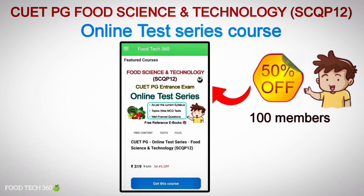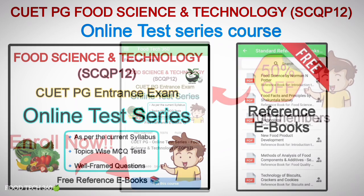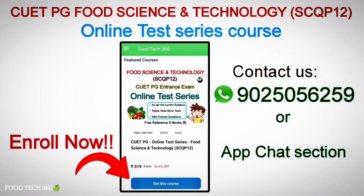We are currently offering this course at a 50% discount for the first 100 members. Along with this course, we are also providing free reference eBooks. Enroll now to boost your preparation today. Complete details about the course are given in the description of this video. For further queries or guidance, you can contact us through WhatsApp or the app chat section.